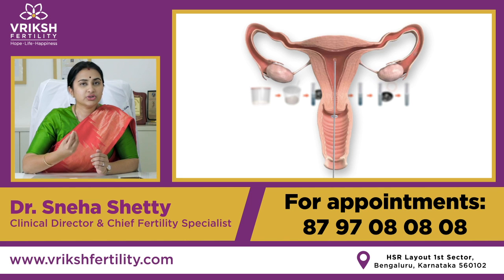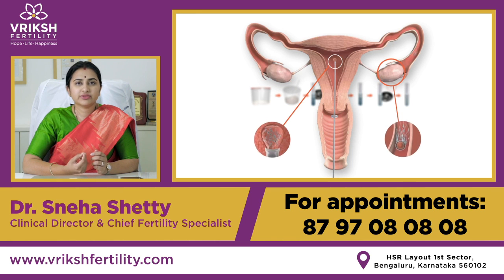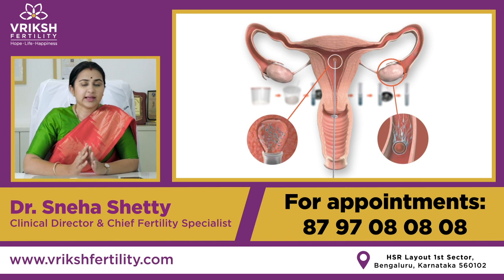are placed inside the uterus of the female partner via a thin soft catheter, and it is absolutely painless. It's a very simple first fertility treatment which usually your fertility specialist advises, and this is done usually around or during the ovulation time.